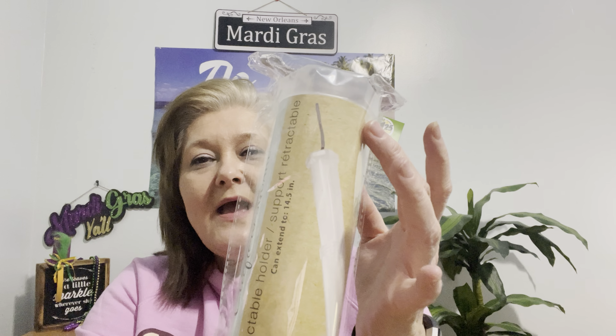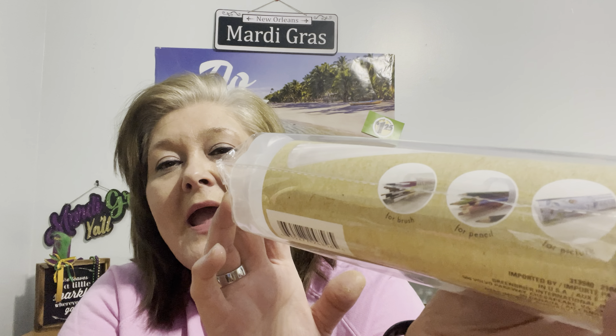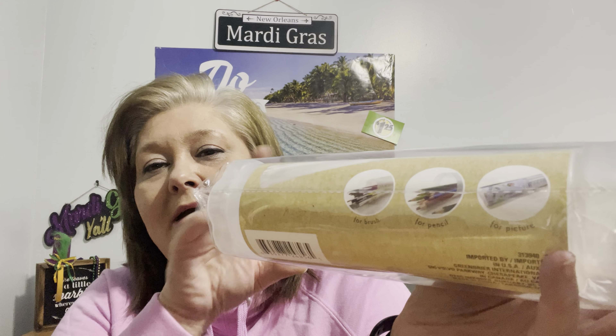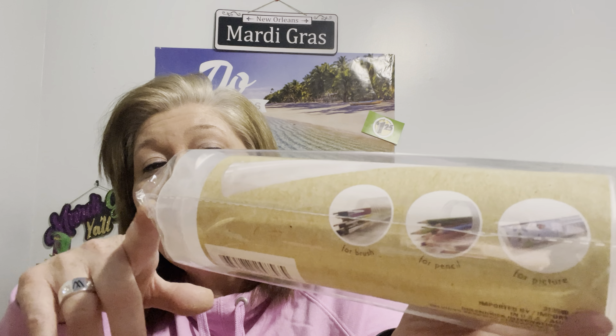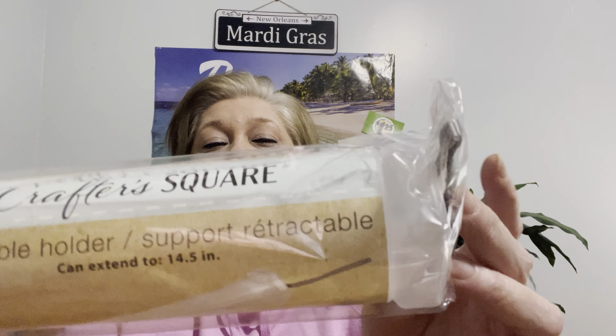I haven't been getting many craft items — I've been buying so many other things throughout the store — but I decided to pick up a few things I could not pass up. I found this retractable support holder by Crafter Square. It's a container with a handle and a screw top — you can put anything in there: pins, felt pieces, bendy things, brushes, or pencils. You can even roll pictures up inside. For $1.25 that's pretty cool.